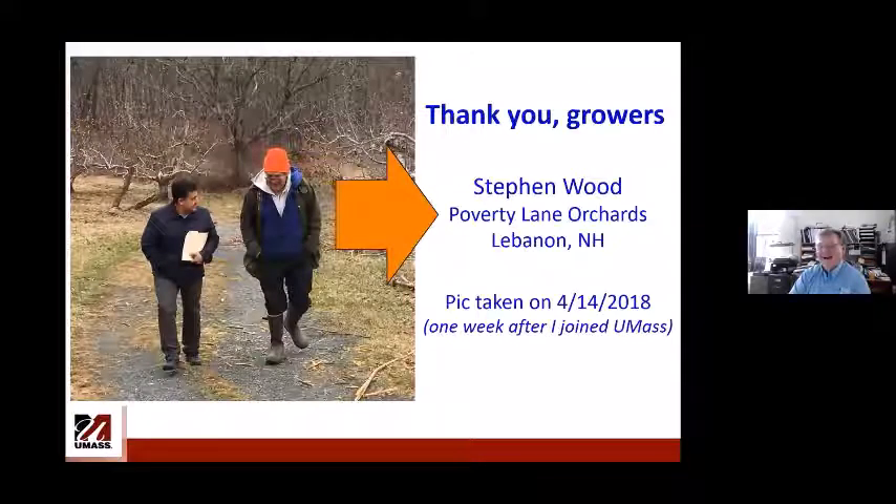Before I start, I would like to thank growers — in particular Steven Wood from Poverty Lane Orchards, who has been doing IPM for more than 35 years. When I came back to Massachusetts in 2018 — my PhD is from UMass, I was gone for 15 years — just four days after I arrived, I was already talking to him in his orchard. A lot of the ideas and work discussed here came from those brainstorming sessions. Thank you Steve for the ideas and input.